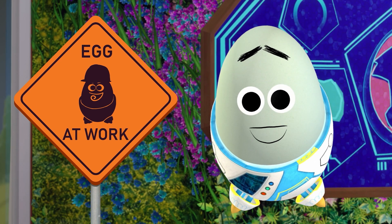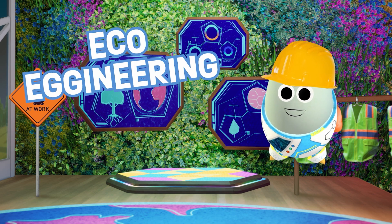If you're feeling down in the dumps, have we got an episode of Eco-Eggineering for you!